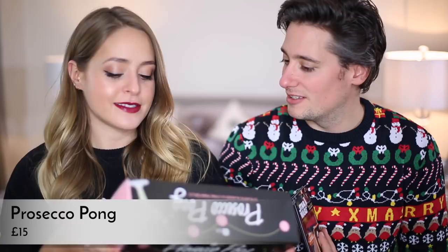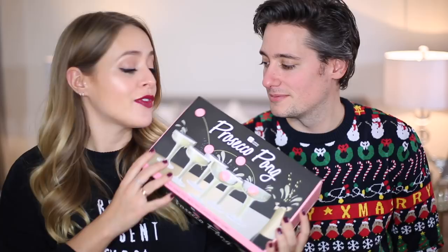My final gift is Prosecco Pong — basically beer pong but with Prosecco glasses. Mike also recommended shot roulette, which we'll link below, but I think Prosecco Pong is more fun. We played beer pong last New Year's Eve and it was wild. I wasn't very good at it, and we literally found one of the beer pong balls behind a cupboard just yesterday!